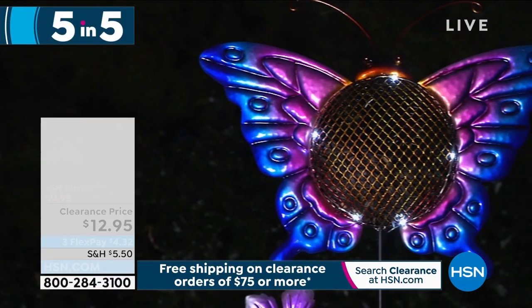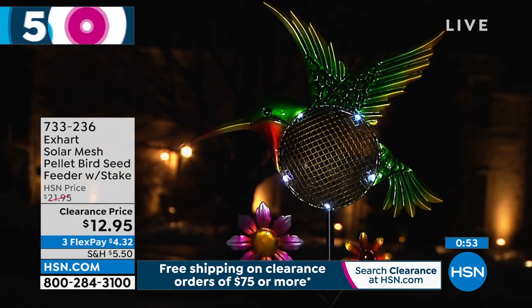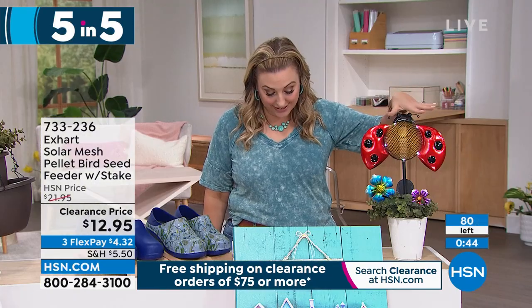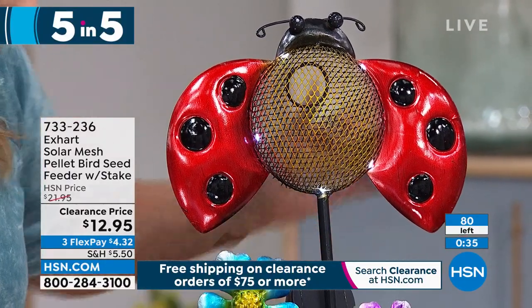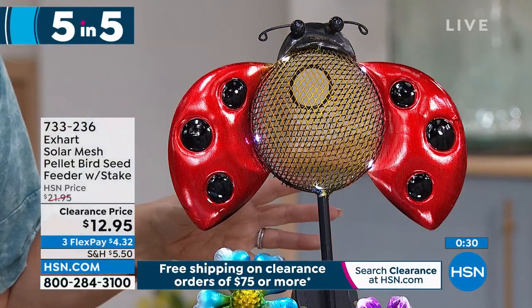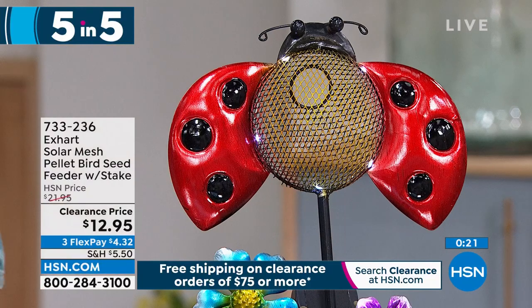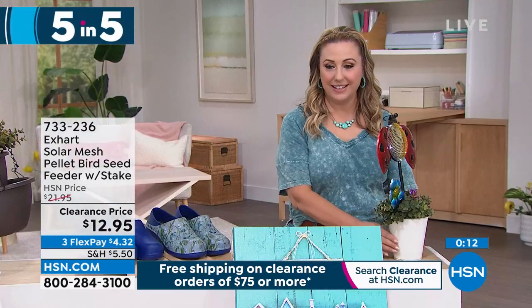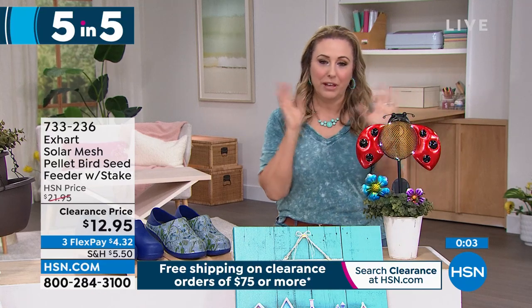Now our next 5 in 5: the Solar Mesh Pellet Birdseed Feeder with stake. I have 80 of them available in the Ladybug only. It includes the AA battery, has a solar pellet bird feeder with LED lights that turn on automatically at dusk. It's a beautiful piece of art that welcomes birds to feed from a metal mesh basket. Ladybugs are traditionally good luck. Regular price was $21.95, but you can get this home for just $12.95.